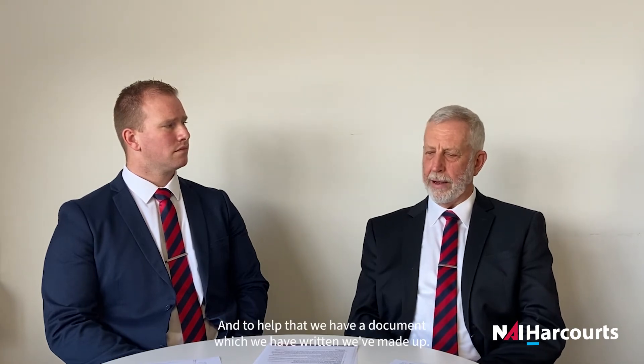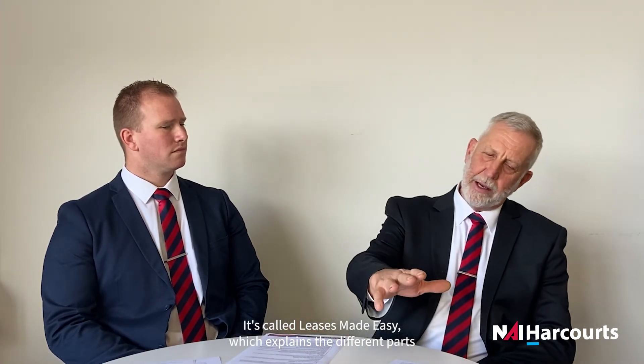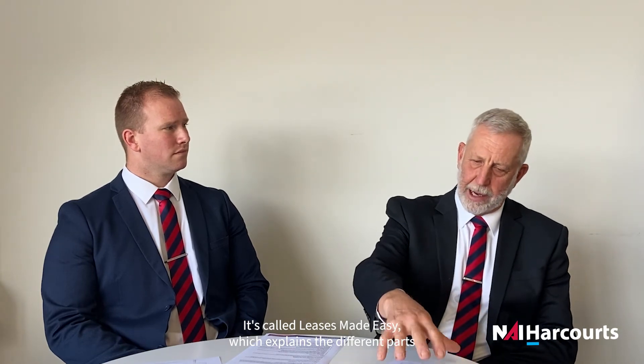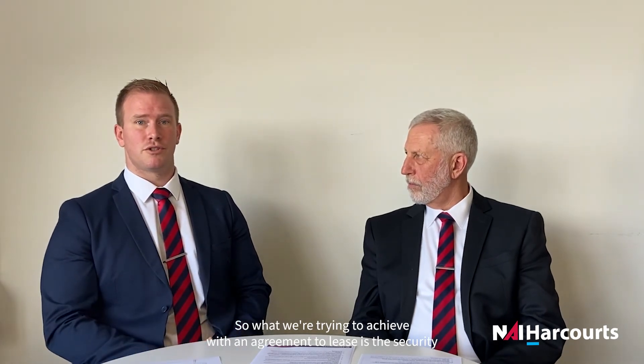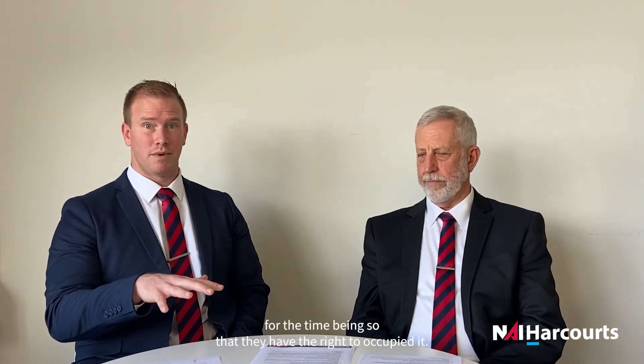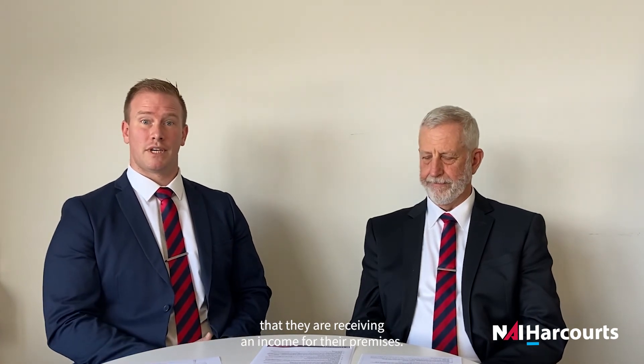It's a complex legal document, so it does need some understanding. To help with that, we have a document we've made up called 'Leases Made Easy', which explains the different parts of this document. That's really good, Pete. What we're trying to achieve with an agreement to lease is security for the tenant to secure their premises, so they have the right to occupy, and also security for the landlord for that period of time, ensuring they are receiving an income for their premises.